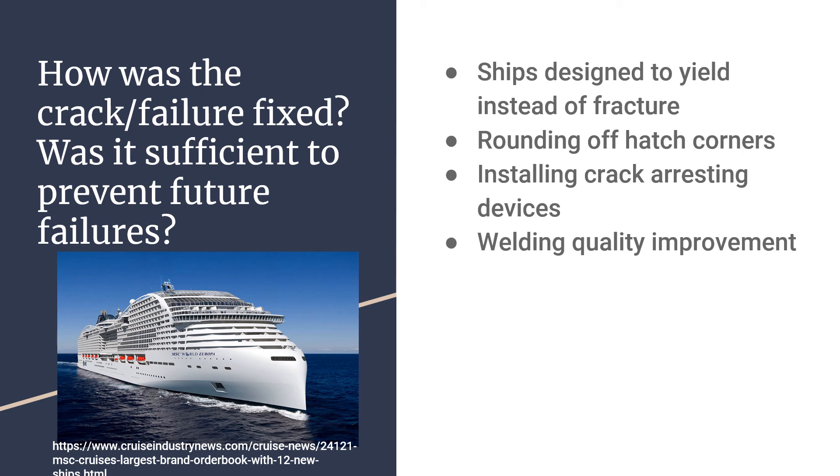Was this sufficient to prevent future failures? Yes — there has been no report of ship failures due to embrittlement since. It should also be mentioned that the Liberty ship failures caused significant progress in the study of fracture mechanics, and served as an important case study for the development of new ships.